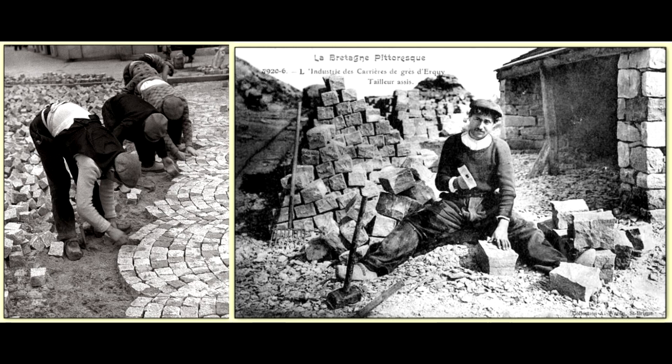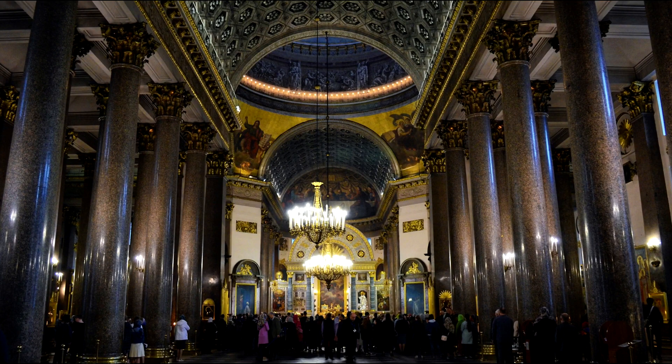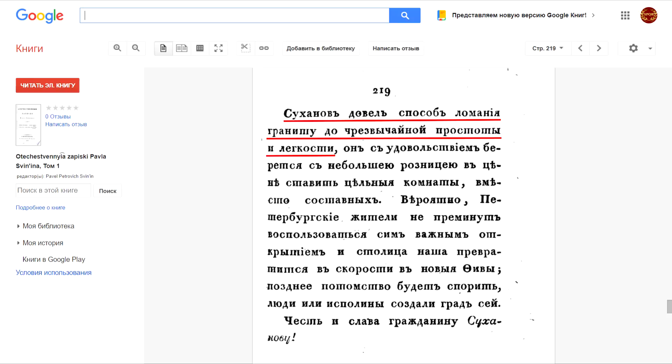The technique used to make these blocks was to simply break down larger blocks into smaller sized blocks. But at the very same time in St. Petersburg, inside the Kazan Cathedral, there already stood 56 exquisitely polished granite columns produced in 1811 by Alexander MacDonald's colleague, the mason sculptor Samson Sukenow, who, according to an 1834 source, had taken the method of breaking granite to extreme simplicity and ease.